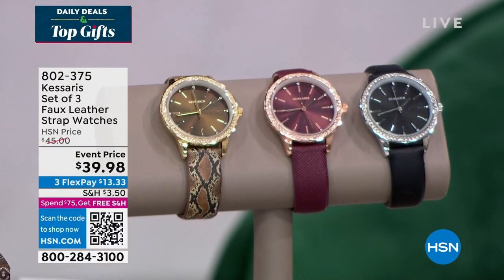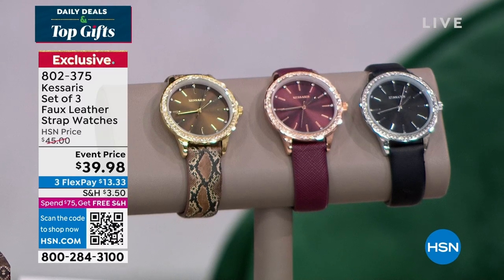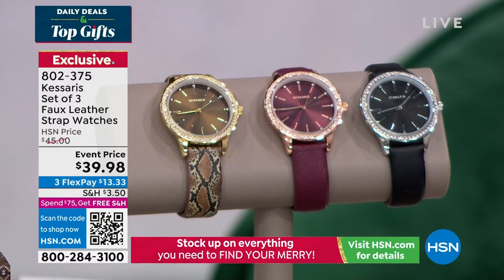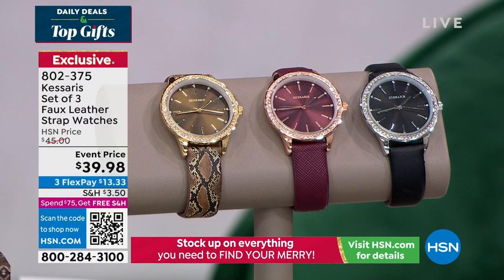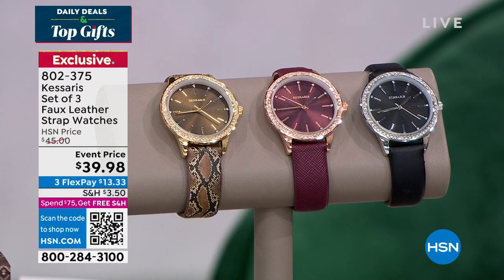When the cell phone came along, the watch industry worried no one needed a watch anymore. But then celebrities, singers, and athletes realized the watch was a way to show style, wealth, and luxury. Timepieces became the most important accessory — we look at our wrists hundreds of times a day. Shouldn't you have pleasure when you do? You're getting all three, and the reviews are perfect.